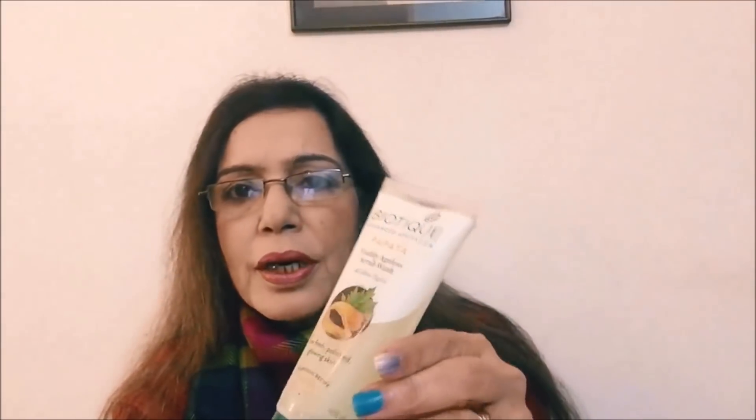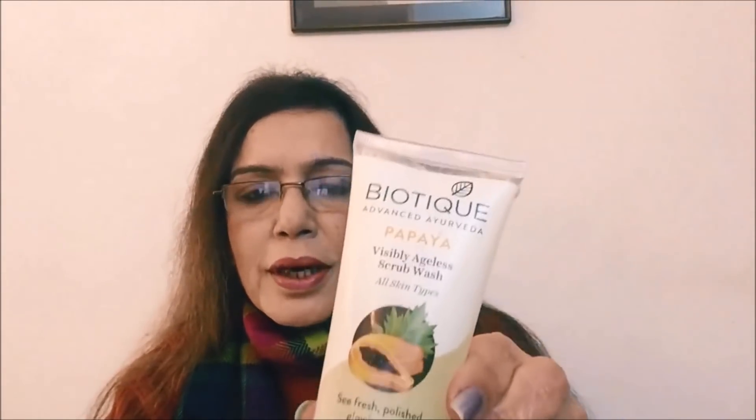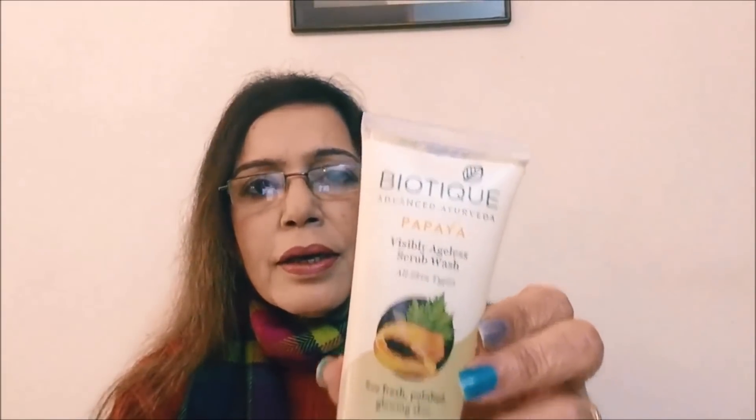So this is the Biotique Papaya Visibly Ageless Scrub Wash — I've used it before and it's really good. The fragrance is very mild and plant-like; it's quite good. This is a go-to product and it has many variants, but this one is absolutely apt for winters. It also has variants for moisturizers and serums. The price of the Biotique one is only 110 rupees for 100 ml.